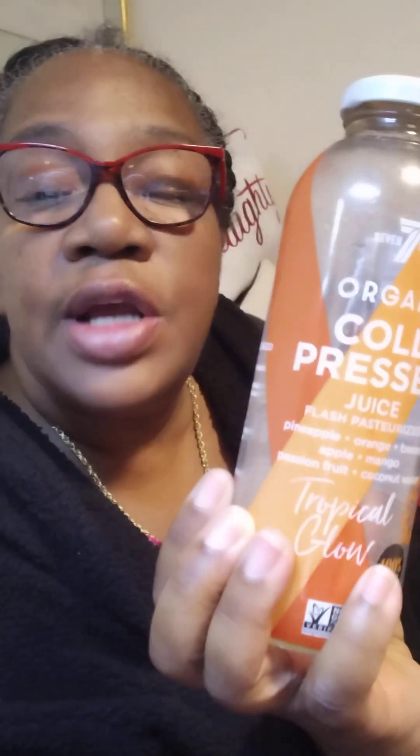Welcome to my channel, Donna P. Howard. Today I am going to review 7-Eleven's organic cold pressure juice. This one is called Tropical Glow, and it has pineapple, oranges, bananas, apple, mango, passion fruit, and coconut water in it. It has a thick consistency compared to regular juice. I can taste the different fruits in here — it's fresh tasting.